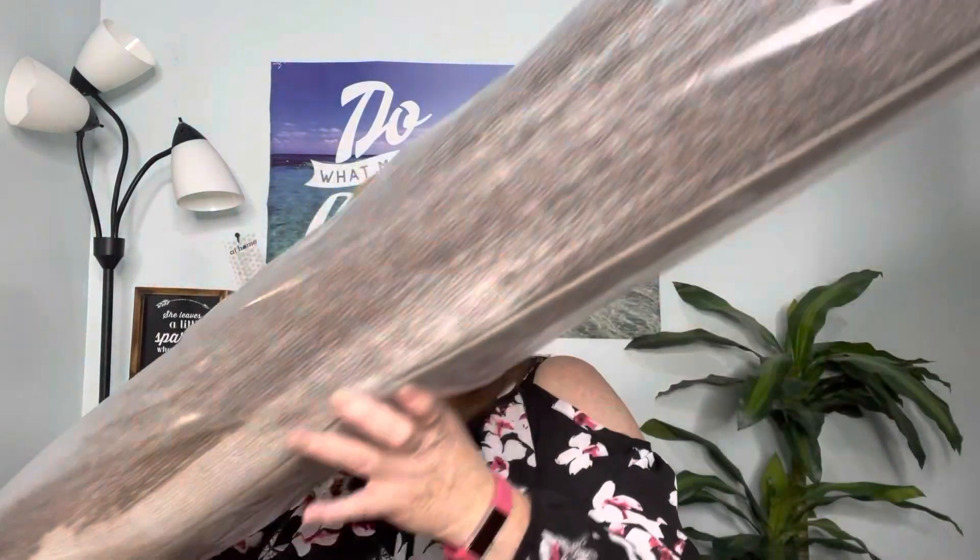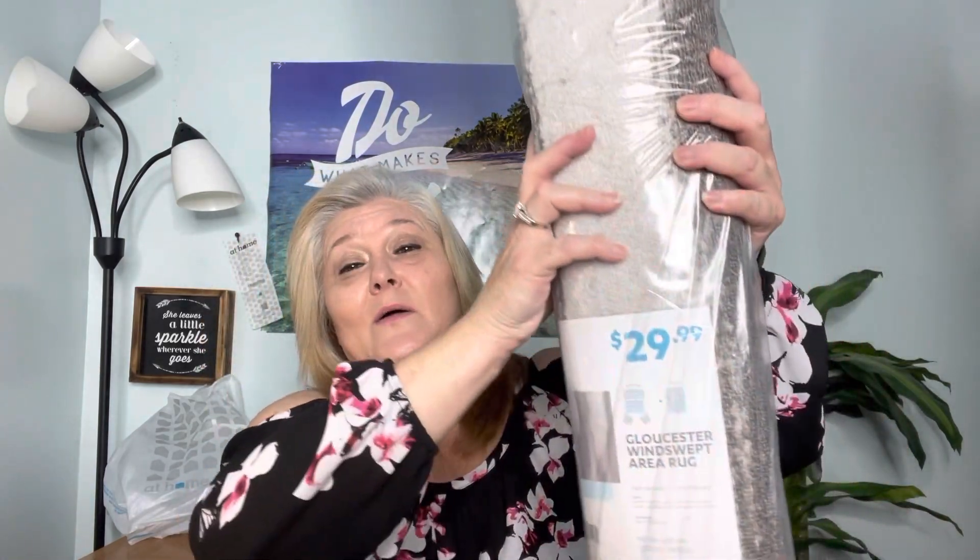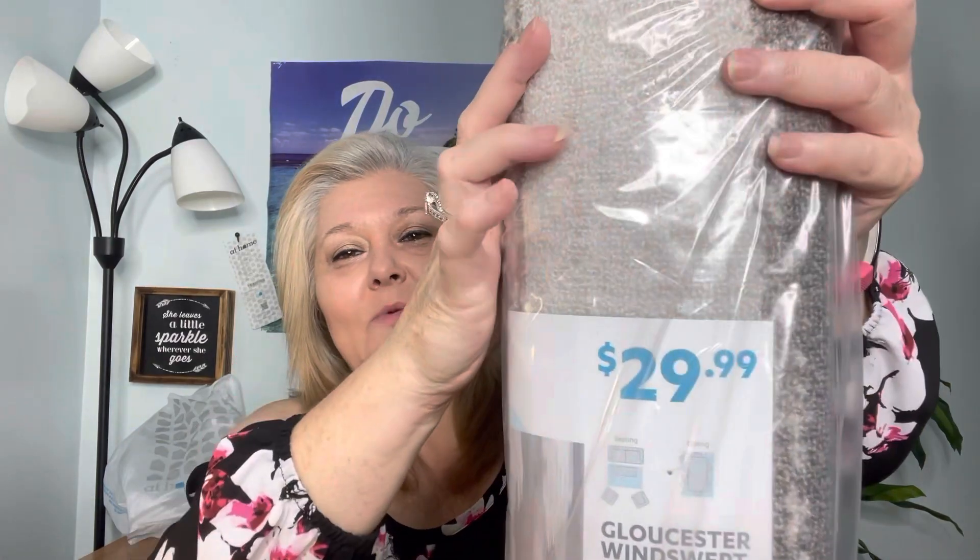It just goes on and on. Now this one here is called Windswept by Gloucesters. It's a 52 by 79 inch rug, and this is the rug that I wanted to put in my office when I get to that point. I want you to see the price here. So it was $29.99, but when I walked in, if you had the At Home Perks — which is something they give you throughout the year — this rug was $14.99.